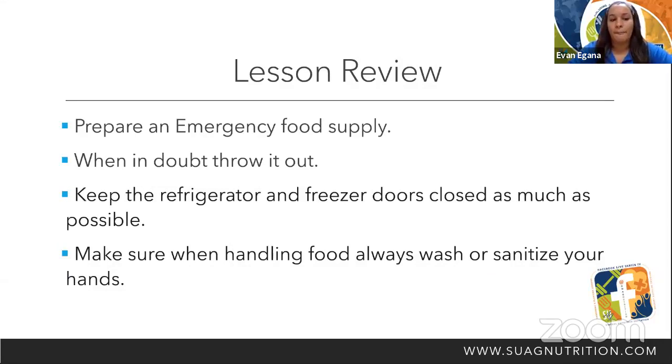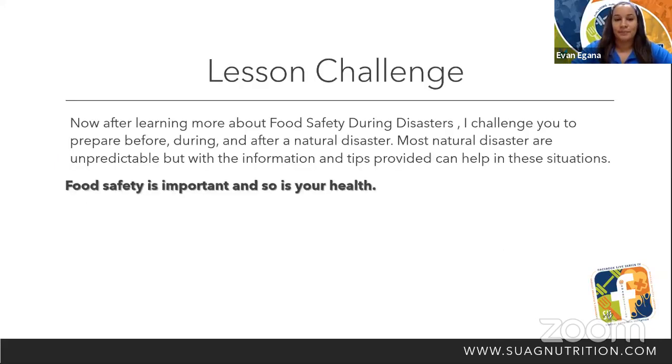Lesson review: Make sure that you prepare an emergency food supply. When in doubt, throw it out. Keep the refrigerator and freezer doors closed as much as possible, and always wash or sanitize your hands when handling food. My lesson challenge: after learning more about food safety during disasters, I challenge you to prepare before, during, and after a natural disaster. Most natural disasters are unpredictable, but with the information and tips provided, you can be better prepared. Food safety is important and so is your health.